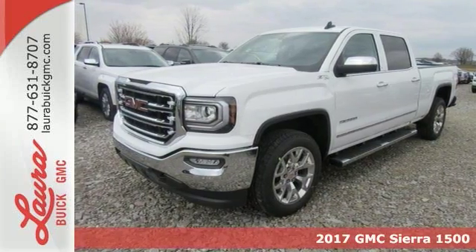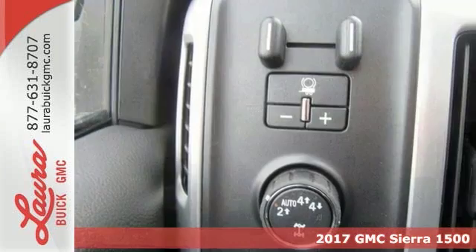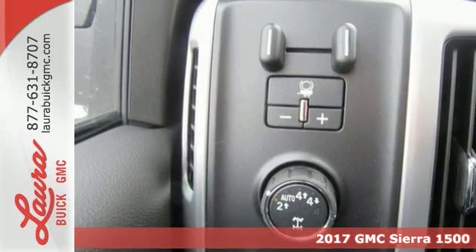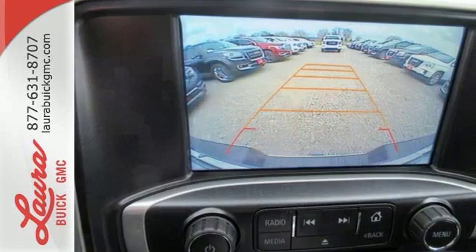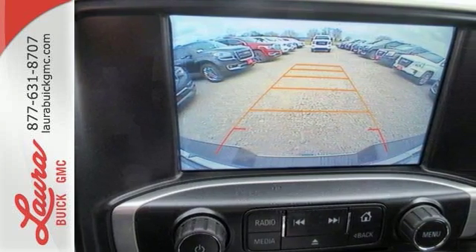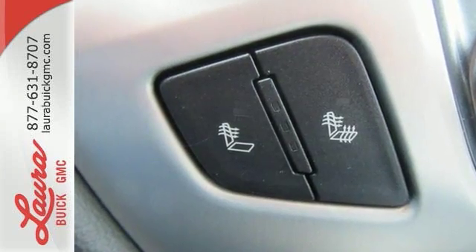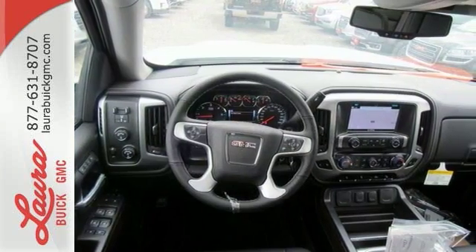Here's a 2017 GMC Sierra 1500. This truck is there for you with features you'll soon take for granted, including automatic headlights, a corner step rear bumper, and eight total tie-down hooks with four movable upper tie downs. But don't worry, this GMC doesn't hold grudges. It does, however, hold lots of gear.